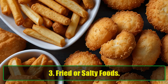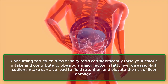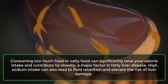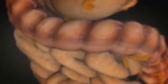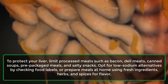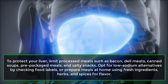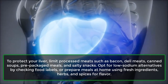3. Fried or salty foods. Consuming too much fried or salty food can significantly raise your calorie intake and contribute to obesity, a major factor in fatty liver disease. High sodium intake can also lead to fluid retention and elevate the risk of liver damage. To protect your liver, limit processed meats such as bacon, deli meats, canned soups, pre-packaged meals, and salty snacks. Opt for low sodium alternatives by checking food labels, or prepare meals at home using fresh ingredients, herbs, and spices for flavor.